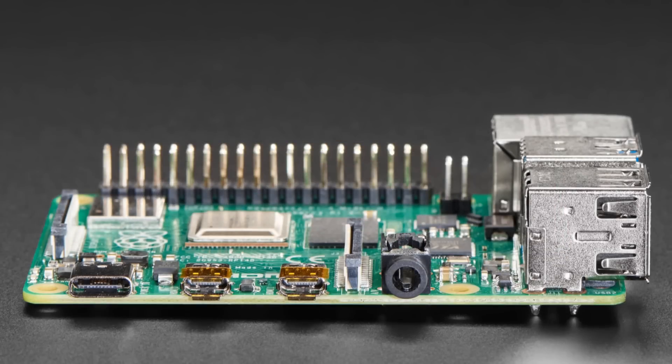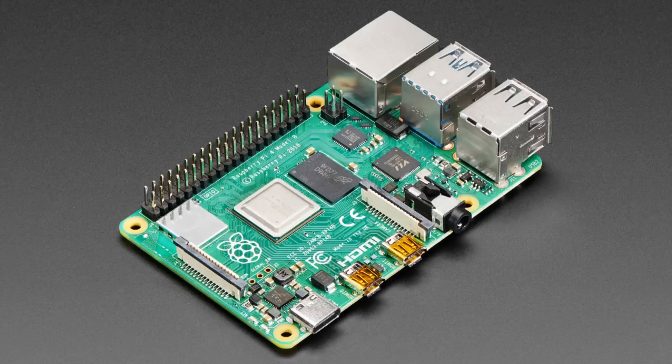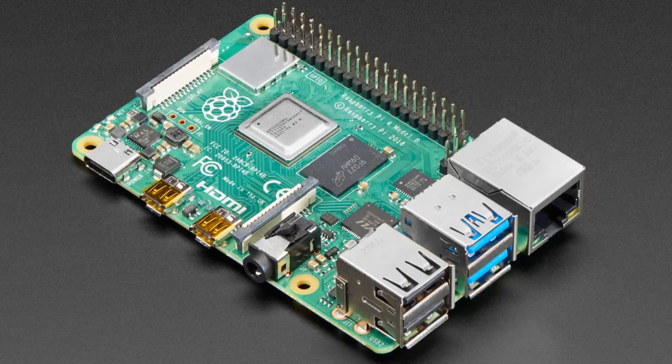You'll also notice something else — there are two ports that look like a HDMI port bisected and divided. So instead of one HDMI port, there are now two, and they're both micro HDMI — that's the only way they could fit them. This means some older cases won't fit. We're revising our classic Raspberry Pi 3 cases for the Pi 4, since now it needs two slots for micro HDMI.